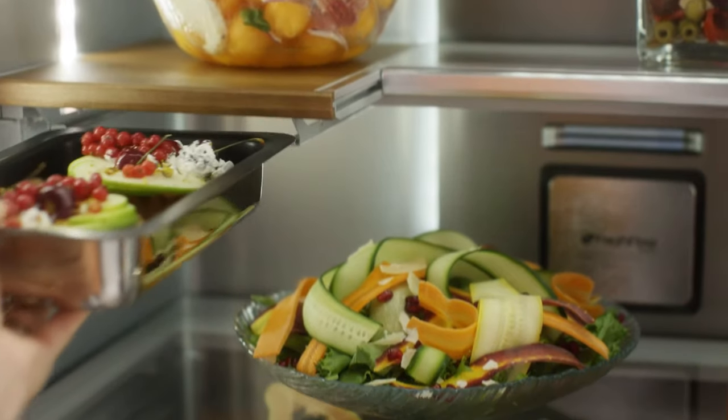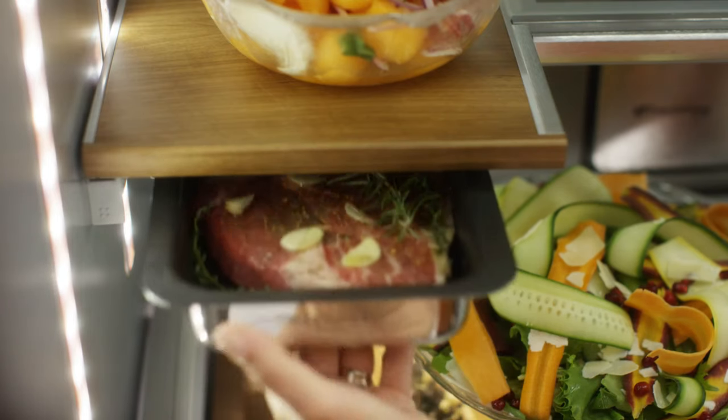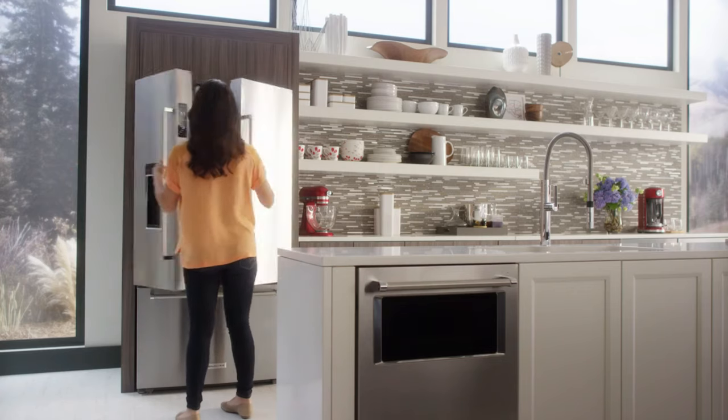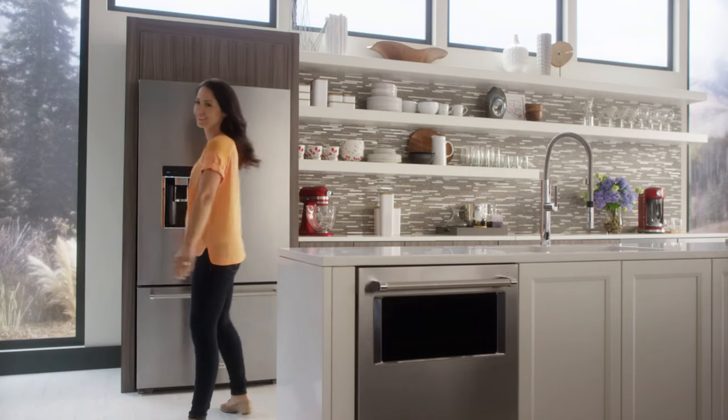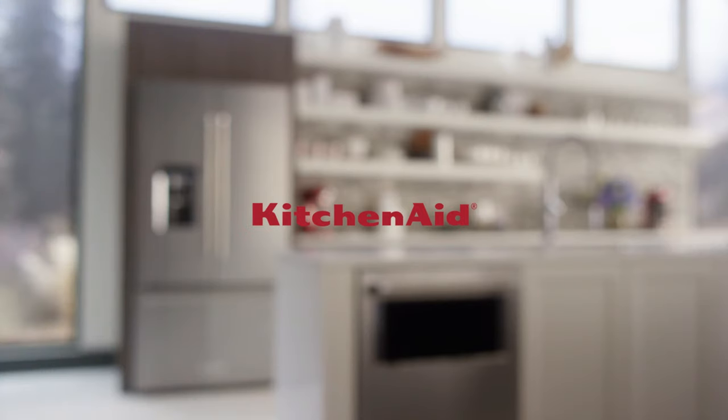Additionally, the offering of a fairly generous warranty adds an extra layer of value, making the KitchenAid KRFC 704FBSPS an exceptional choice for those seeking both style and substance in their kitchen.